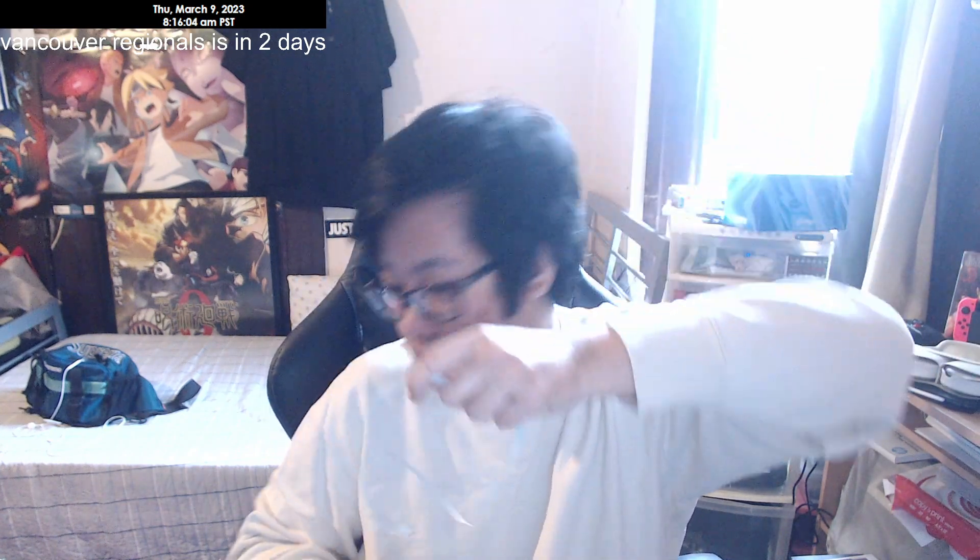I also have my camera — I'm trying to record when I'm at regionals, trying to record my whole trip. And I need my charger, so I put that in the bag. I'm also considering bringing headphones — a lot of players like to bring headphones with them. I'll think about it.